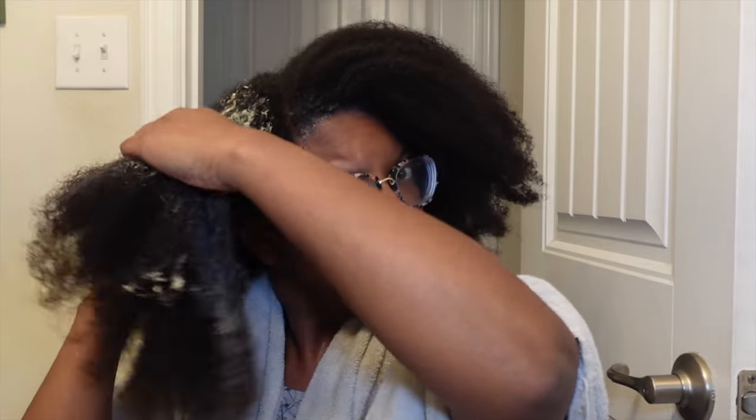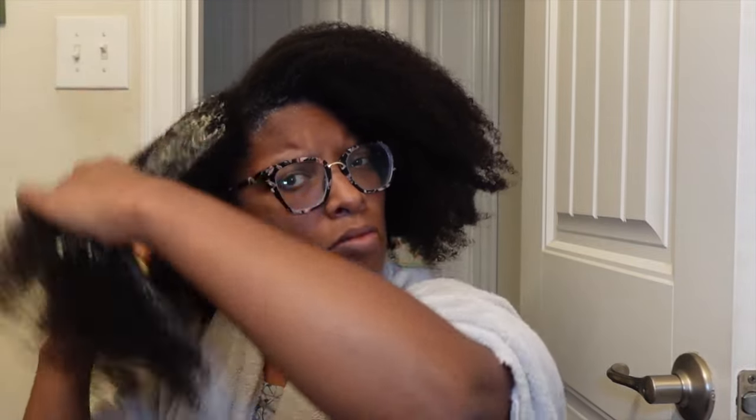It has been so hot here in Texas — 104, 106 degrees — so my hair has been dry. I'm really hoping this will add that extra moisture I need. I'm going to use this entire jar, I think it's about 16 ounces. My hair can handle it, I have a lot of hair and my strands are thick.